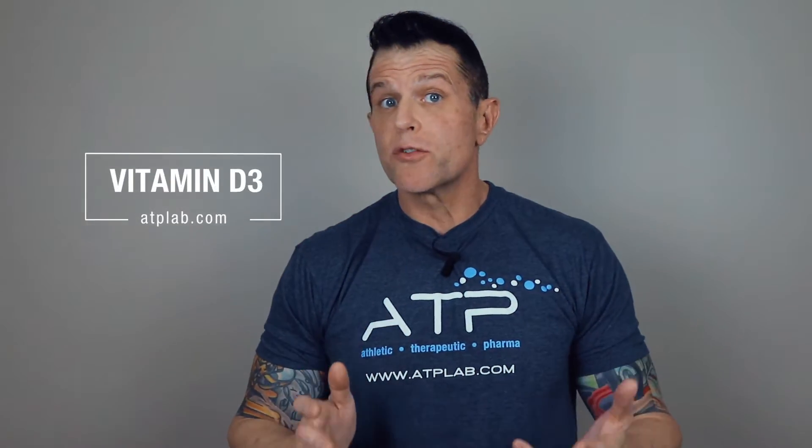Vitamin D is traditionally described as a regulator of bone metabolism through the homeostatic control of calcium and phosphate. Vitamin D3, the pro-hormone, is produced in the skin after exposure to sunlight and is acquired less commonly through a limited selection of dietary sources. Vitamin D3 is transported to the liver where it's hydroxylated to form 25-hydroxyvitamin D3, the major circulating form of vitamin D and the biomarker of vitamin D status in the blood.